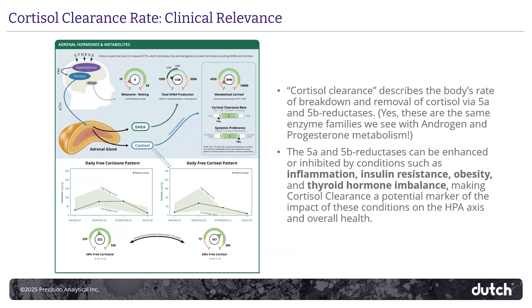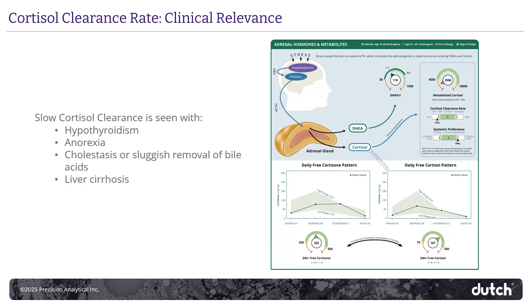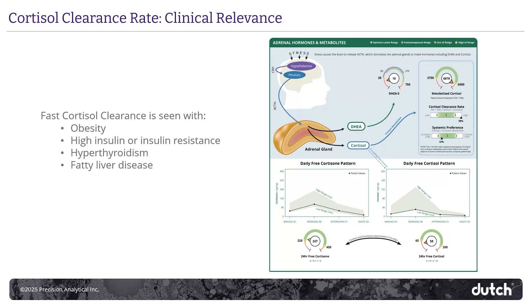Cortisol clearance rate describes the body's rate of cortisol breakdown and removal by 5-alpha and 5-beta reductases. Abnormalities in cortisol clearance rate are characteristic in conditions like insulin resistance, inflammation, obesity, hyper- and hypothyroid, and all kinds of things that affect adrenal function. When the cortisol clearance rate is low, consider hypothyroidism, anorexia, and cholestasis as possible drivers. When a fast cortisol clearance rate is found, it's more driven by obesity, insulin resistance, inflammation, hyperthyroid, and other considerations like fatty liver.